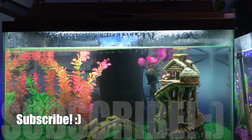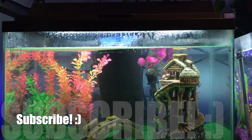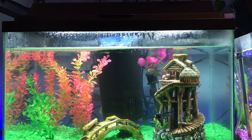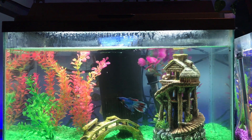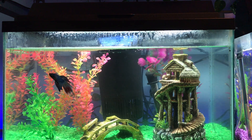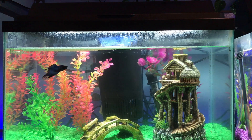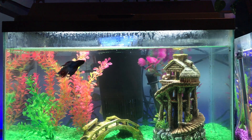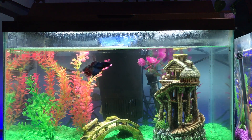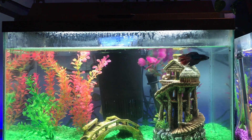The next thing is a heater. A heater is important because bettas like hotter water — temperature normally set around 75 to 80 degrees. When you breed bettas you want the temperature to be around 81 to 84, but a betta will be happy with a warmer tank. So that's another thing you'll need.